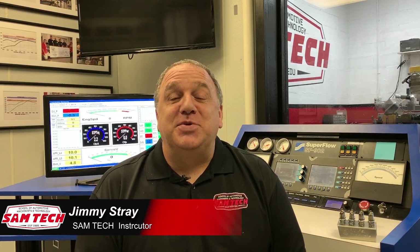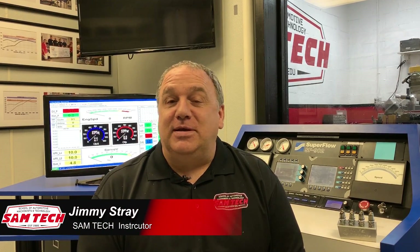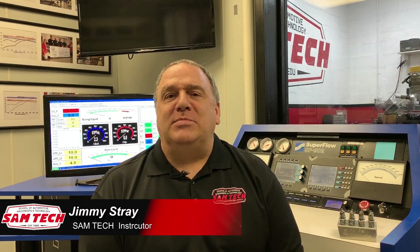Hi, my name is Jimmy Stray and I'm an instructor here at the School of Automotive Machinist and Technology in Houston, Texas.